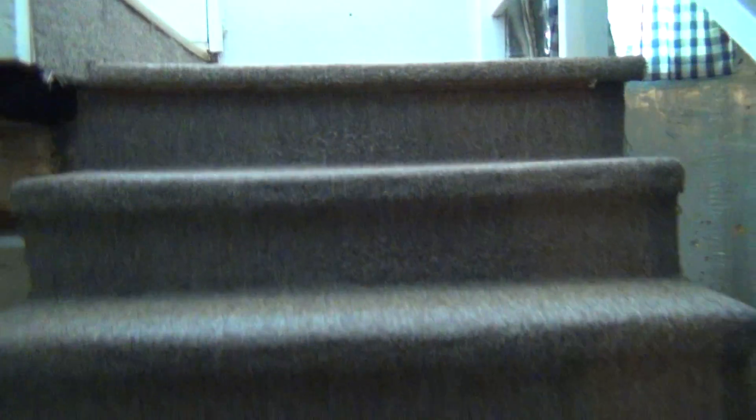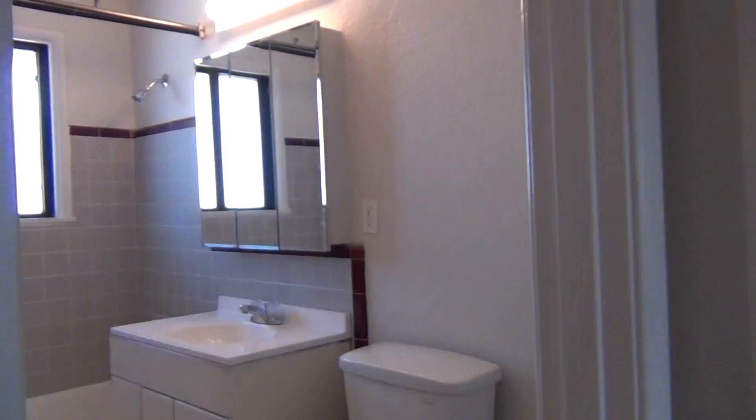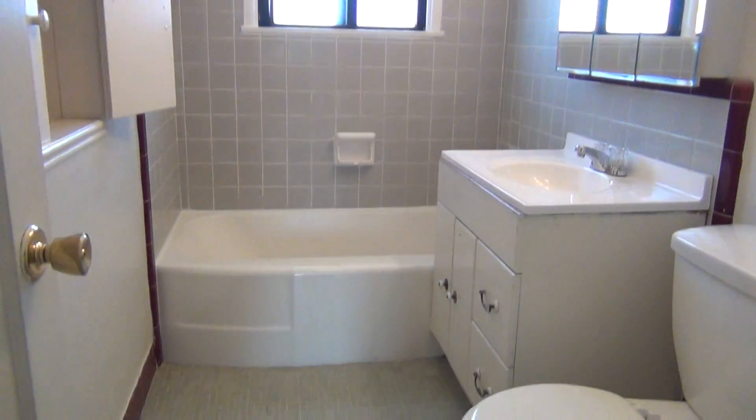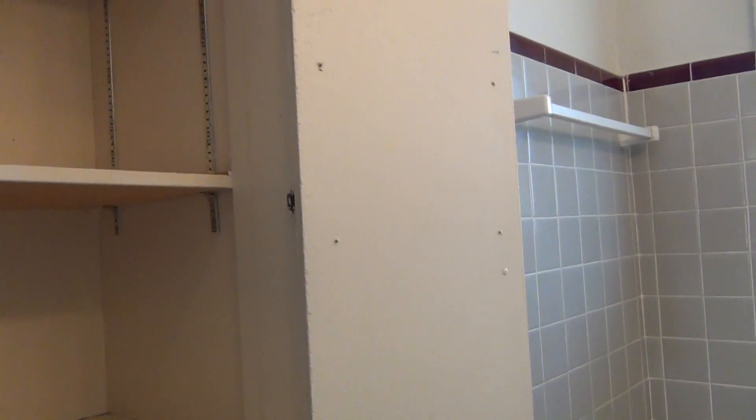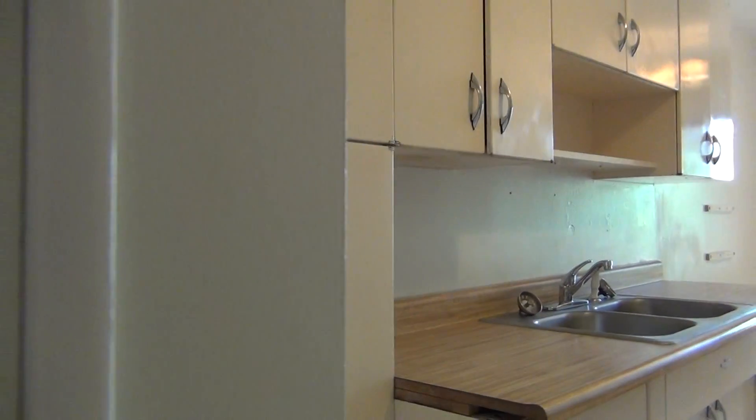Go back upstairs. To the left again here we have a linen storage coat closet. We have the bathroom here. We have the linen closet in here also. And here in between the kitchen and the bathroom we have some more storage.